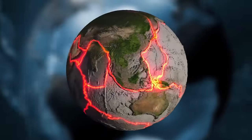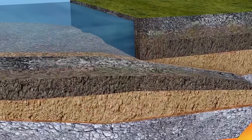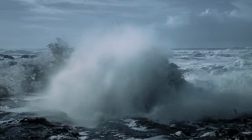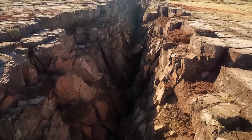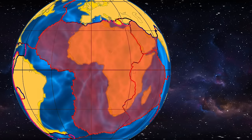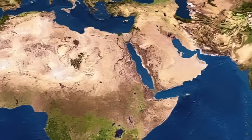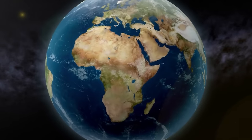Tectonic plates are constantly on the move. They can bump into each other, or one plate can go under another — this can occur both on land and at the bottom of the ocean. Continental rifts are less frequent than underwater ones. The East African Rift is one of four major ones. The nearby Arabian Plate has been on the move for the last 30 million years — when it separated from the African mainland, it created the Red Sea and the Gulf of Aden.